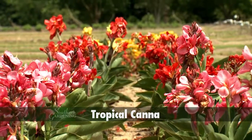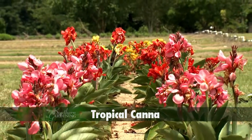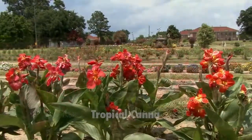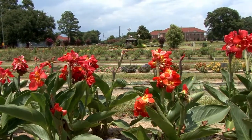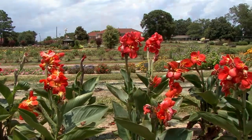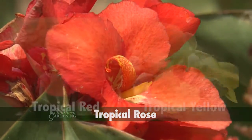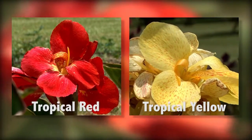A great example is the Tropical canna series, which typically has flowers that are about three to four inches across. The beautiful flowers are soft and form on a spike held high above the wide lush foliage. Tropical Rose is an All-America Selections winner. Other colors include red and yellow.